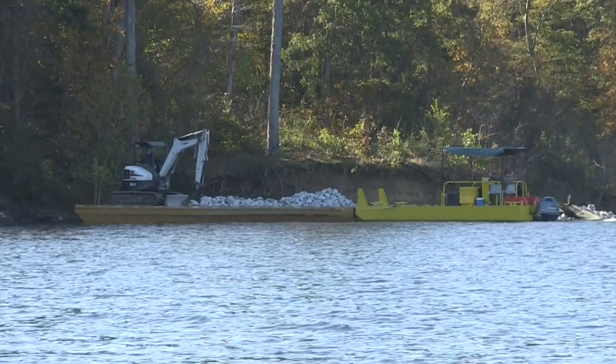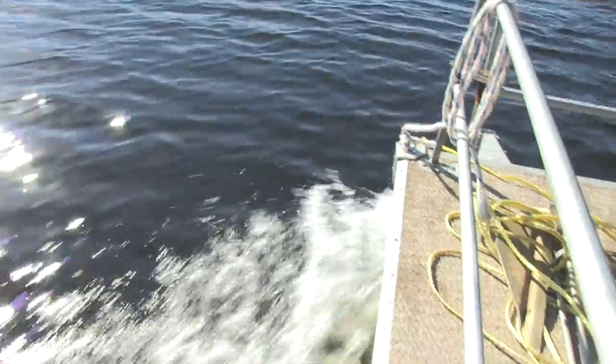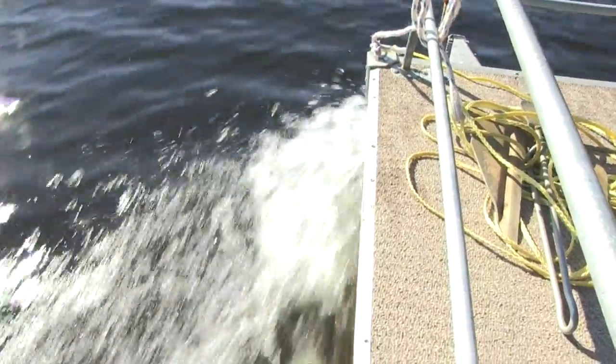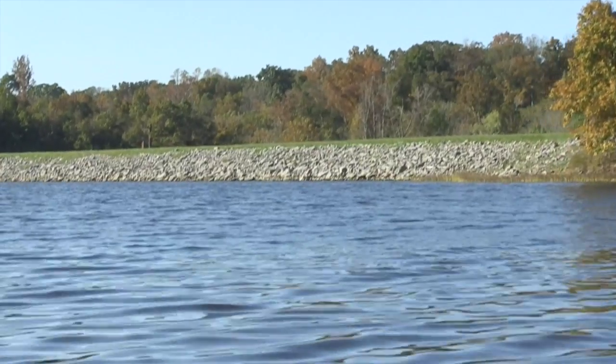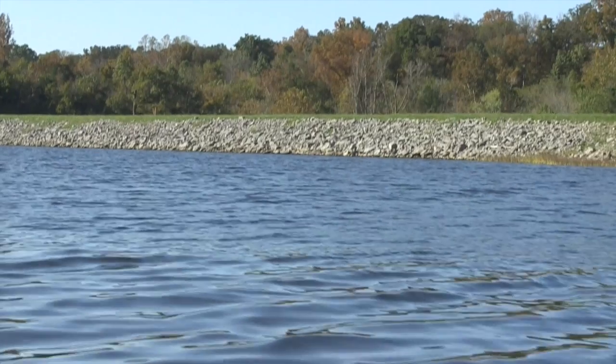We're stabilizing almost 15,000 feet of shoreline this year and another 8,000 or so feet of gully line. This is the second phase of work we've done out here. In 2010 we had the first phase of the work, which did about 10,000 feet of shoreline and 2,000 feet of gully work.